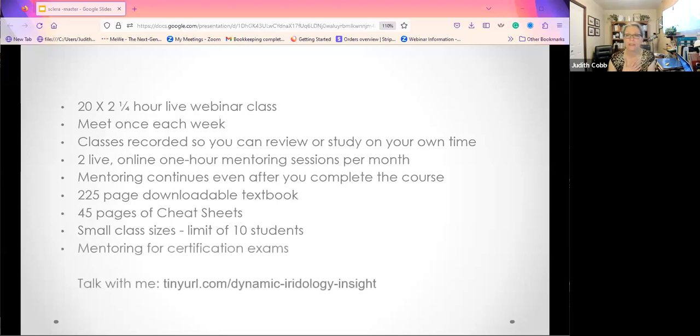Class sizes are limited to no more than 10 students per class so I can make sure you get the attention you need, all your questions get answered, and I have time to do the mentoring required. The course also includes mentoring for the certification exams offered through the International Iridology Practitioners Association.